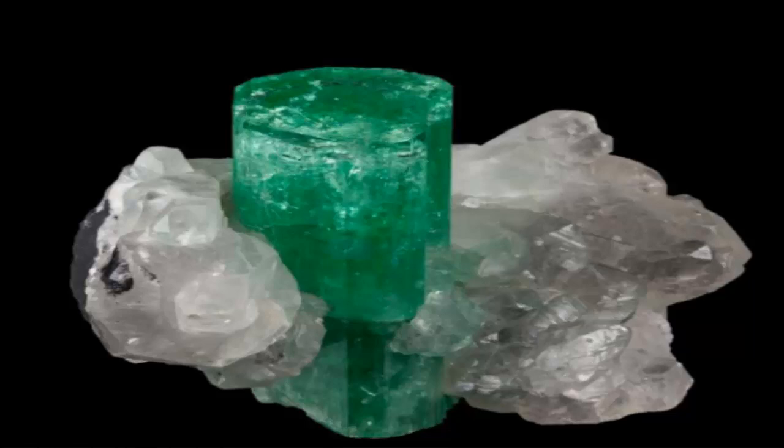Emerald is one of the most valuable gems. It is important to distinguish between emerald — a variety of beryl that has chromium as its coloring impurity — and beryl with vanadium as its coloring impurity. Green beryl colored by vanadium is acceptable as emerald in some countries.